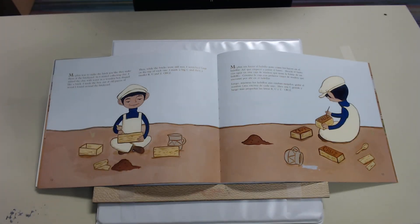My plan was to make the brick just like they make them at the brickyard, so I started collecting clay. I mixed the clay with water in a wooden box shaped like a brick. I made the box out of old pieces of wood I found around the brickyard. Then, while the bricks were still wet, I scratched Cruz on the top of each one. I made a big C and then a smaller R, U, and Z — Cruz.